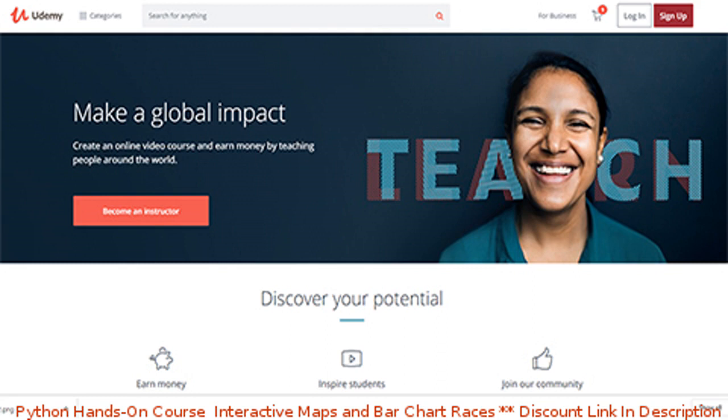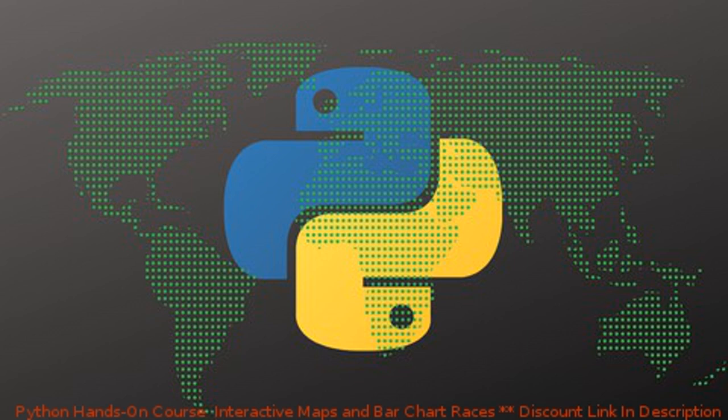When the course providers give these coupons, they have two options. They can either set them up with a number limit, like 250 or 500, and when they're gone, they're gone. Or they can do it in a time-based format — they might give it a day, two days, or three days, but after three days the coupons stop. So you have to be either really quick or really lucky, or a combination of both.